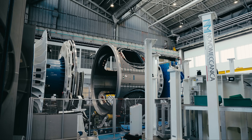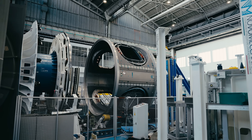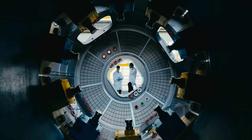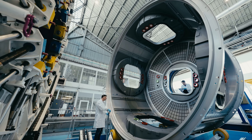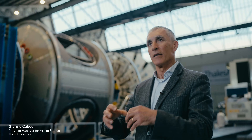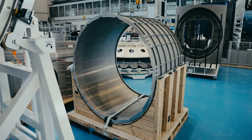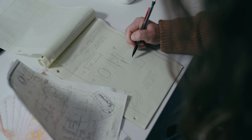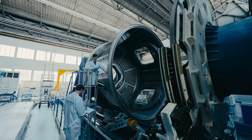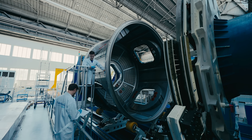When you walk into the door here and first see the module, it's very surreal to try and take in the fact that it exists. Behind me we can see the most representative element of where we are now with the manufacturing phase of Axiom Station, very close to being completed. It's amazing that we start with a white paper and then we are looking at something that is growing and becoming reality.